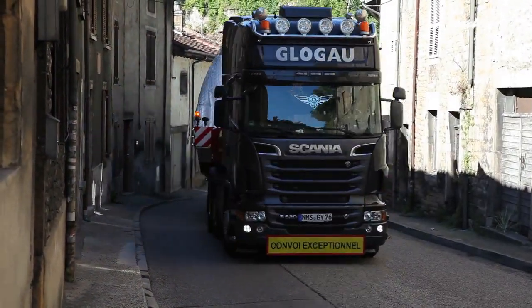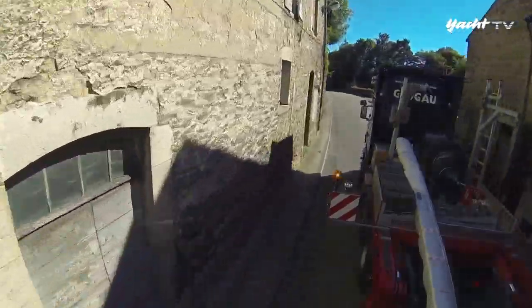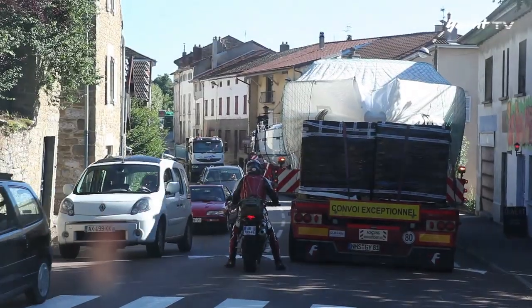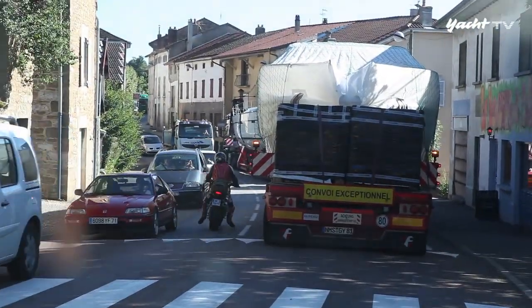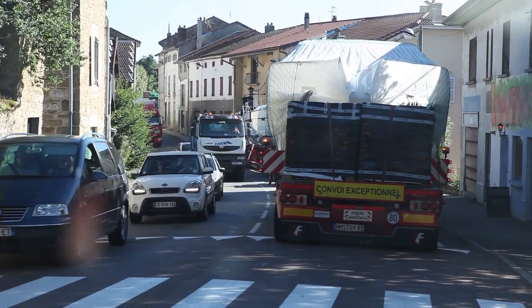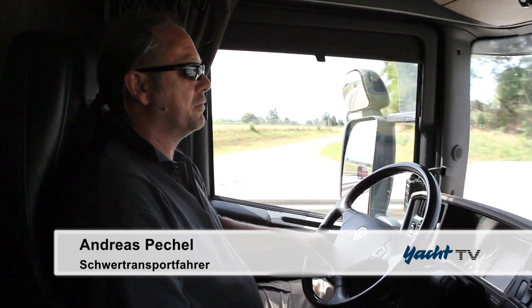Gerade in den engen Städtchen müssen die Fahrer starke Nerven beweisen. Sie brauchen nicht nur Augen für sich und ihre Fracht, sondern auch für die anderen Verkehrsteilnehmer – ein zusätzlicher Stressfaktor, der oft unberechenbar ist. Man muss als Fahrer für alle mitdenken und weit vorausschauend fahren, damit man das Chaos so klein wie möglich hält.